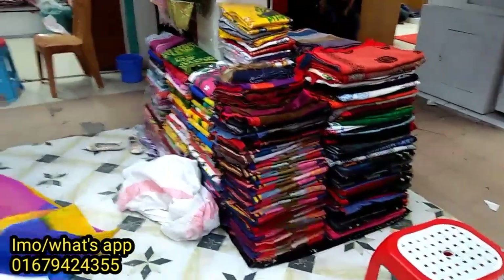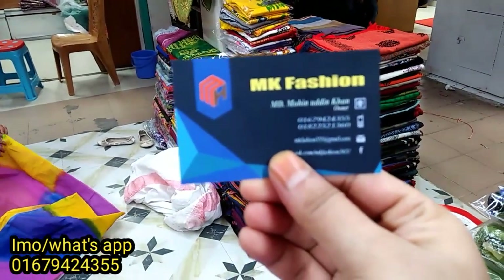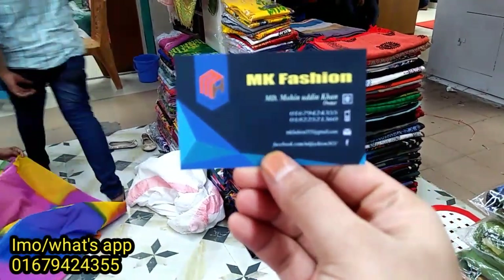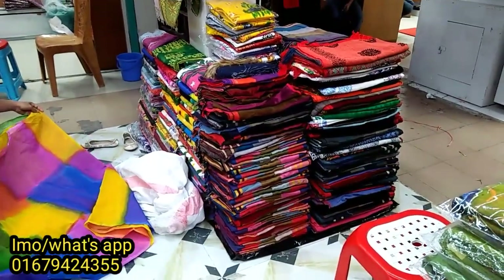As-salamu alaikum, viewers. We know that we have a unique connection with this new supermarket. Today, we have a collection of winter.